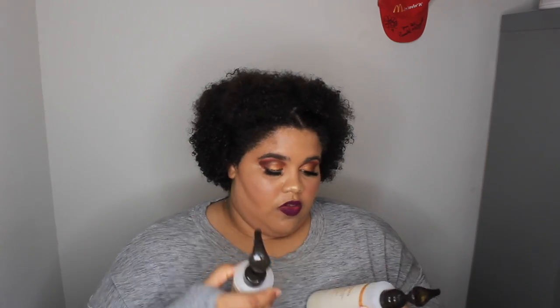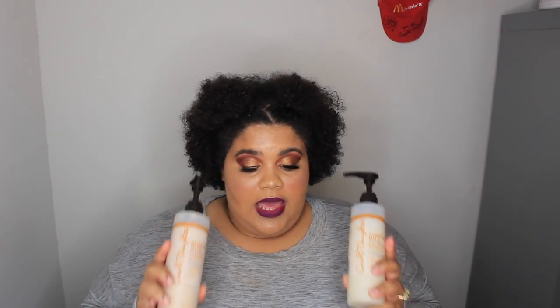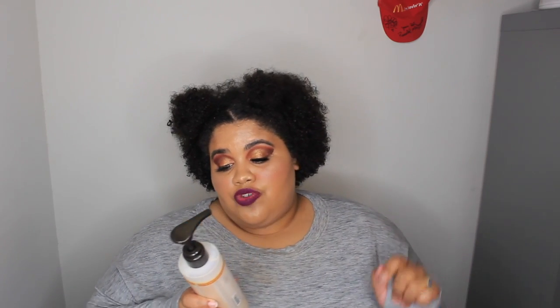I finally found a product — and not just one set, I also have another set over here. This is also by Carol's Daughter but this is the Almond Milk line. The Cocoa Cream is for extremely dry hair, and the Almond Care is for extremely damaged over-processed hair.